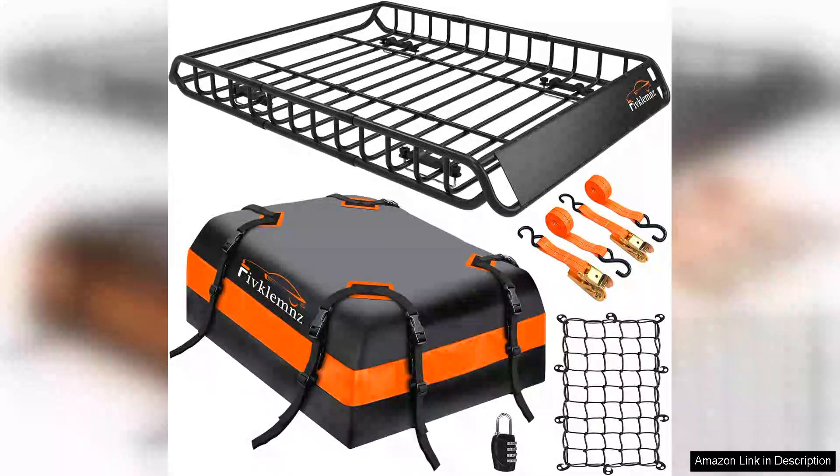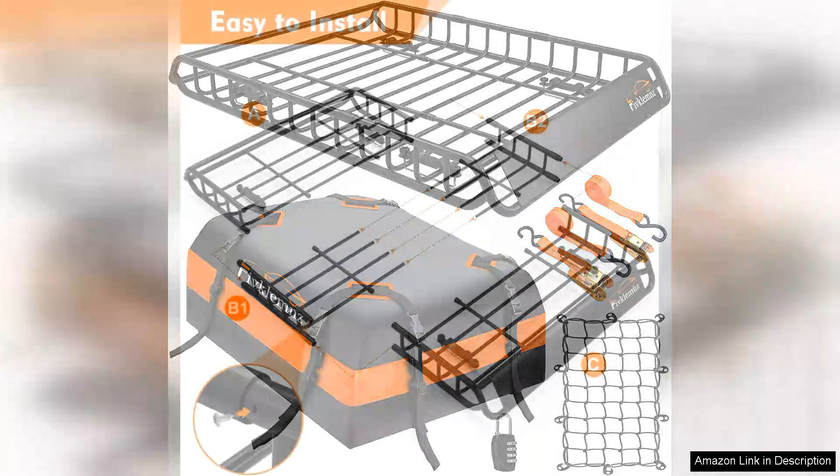I recently purchased the Roof Rack Cargo Carrier Universal Roof Basket 51X36.5 at 15 inches and I couldn't be more satisfied with my decision. This cargo carrier has truly transformed the way I travel, offering a perfect solution for transporting extra gear on road trips or outdoor adventures.